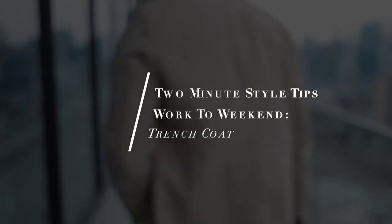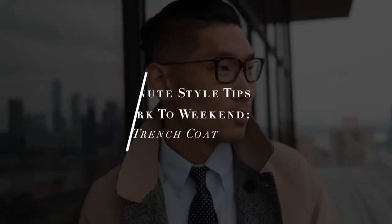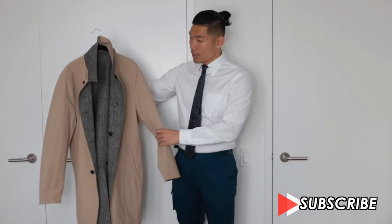Hey, what's up guys, welcome back to my channel. My name is Leo Chen of Loatay Style, back again with another two-minute style tip video. Today we're covering how to wear the trench coat from work to weekend.